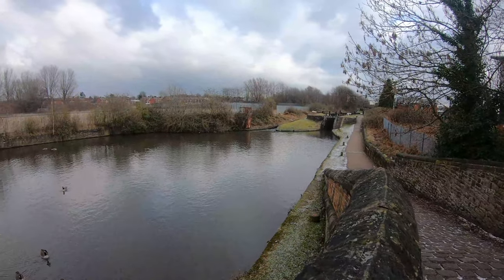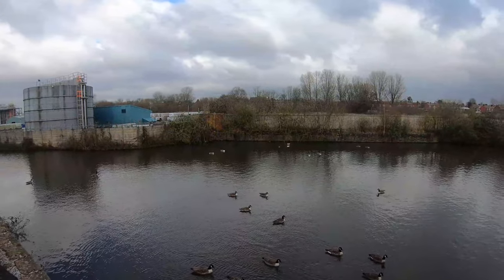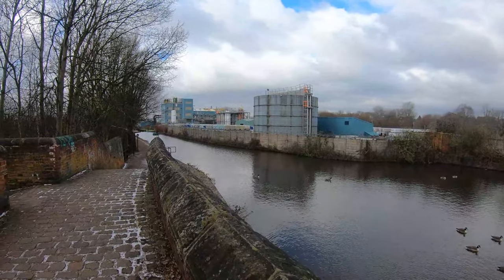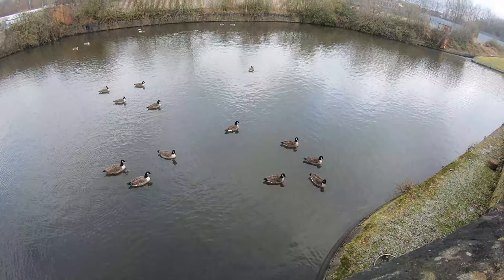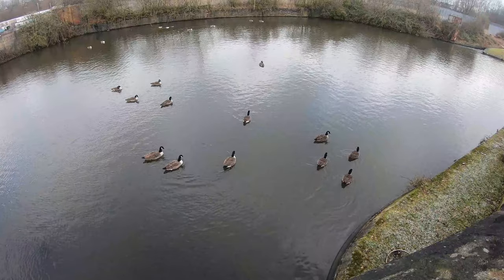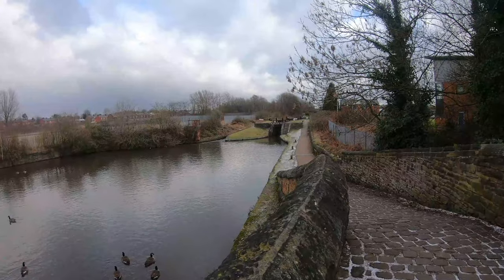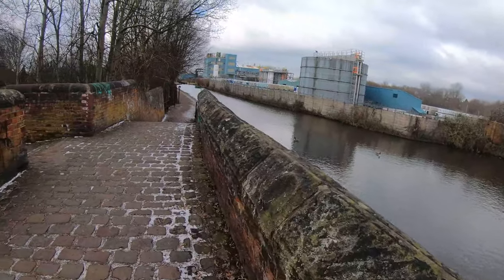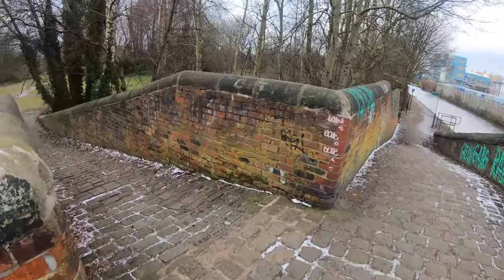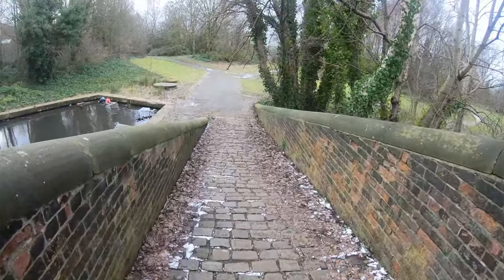In today's episode I explore the lost waterways of my hometown in Stockport. Originally built in 1793 and completed by 1797, the canal was used to transport cargo from the mills in Stockport. By 1922 the canal was already classed as derelict. With the introduction of the railways, the canal became less useful and less used over the years. The canal shut down and was filled in by 1962.